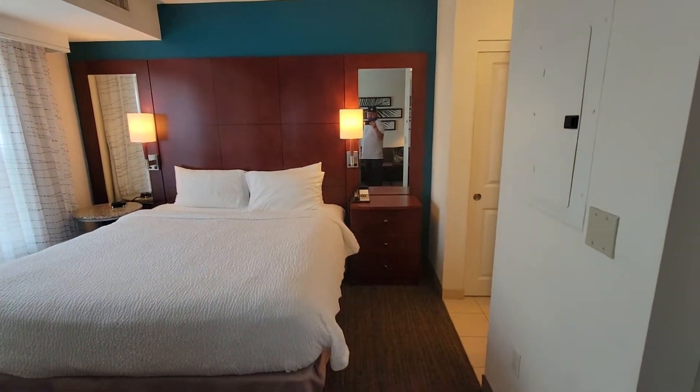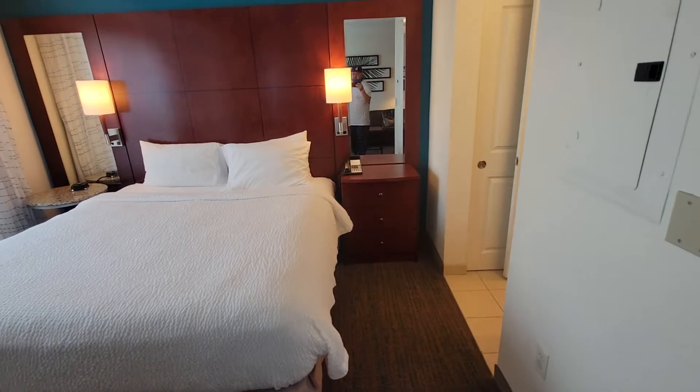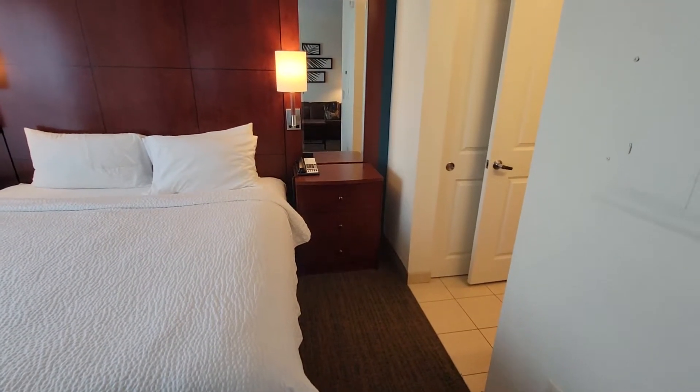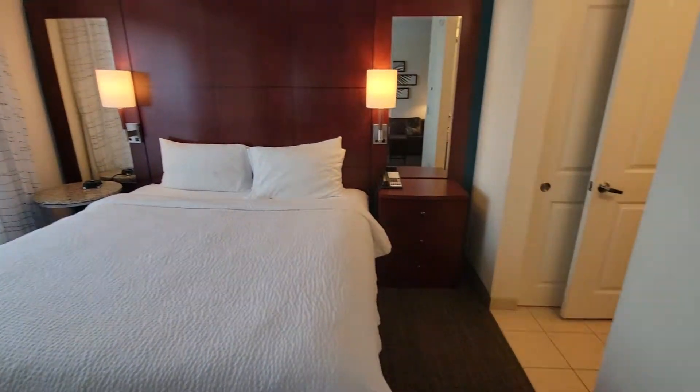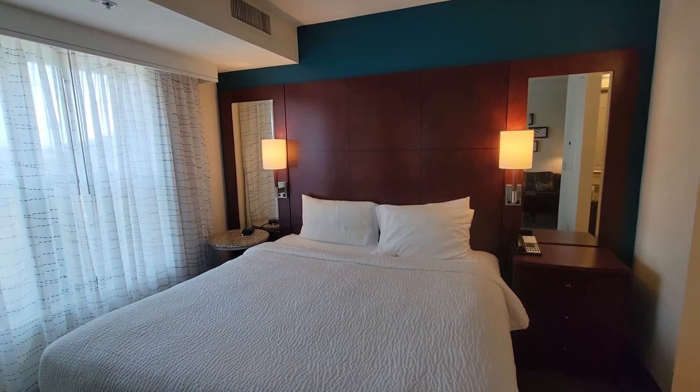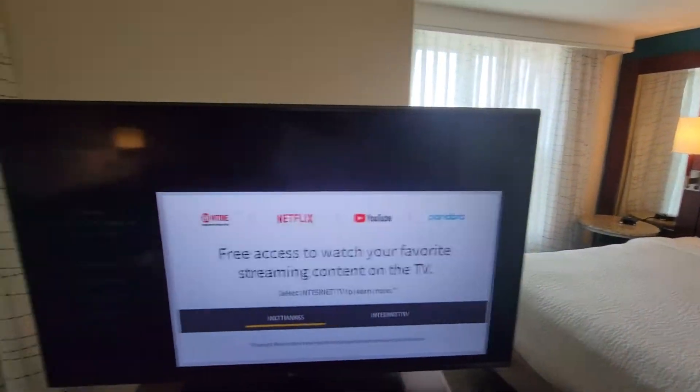This is the king bed right here — pretty nice. I always like it when they have a place where you can put your phone or your wallet close to you. You can also charge it because they have outlets right there on the lights.